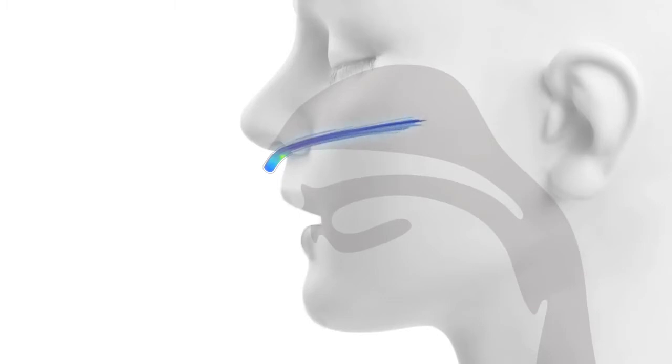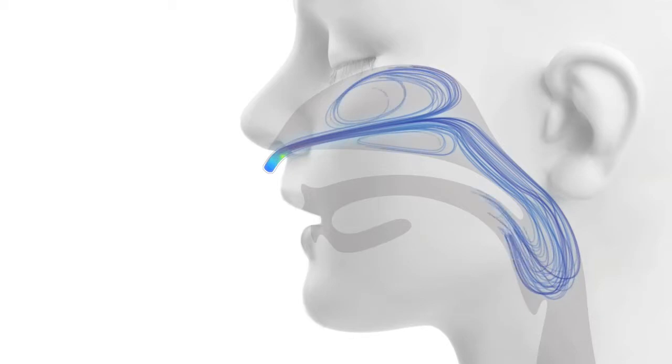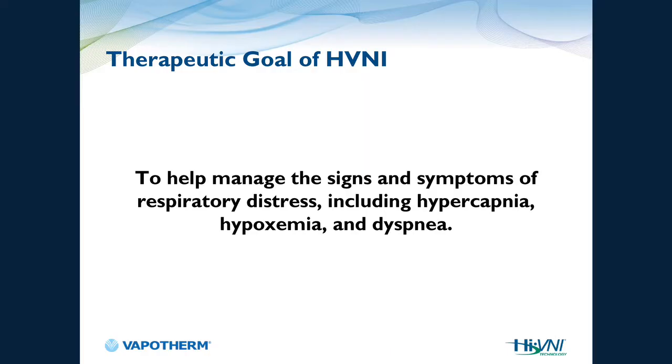What patient population loves to pursed-lip breathe? COPDers. They love it. The therapeutic goal of HVNI is to help manage the signs and symptoms of respiratory distress, including hypercapnia, hypoxemia, and dyspnea.